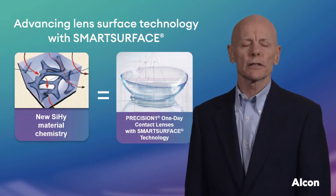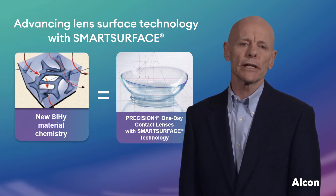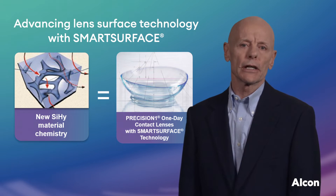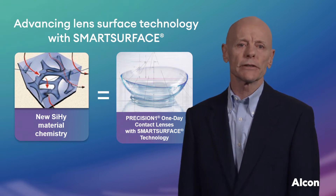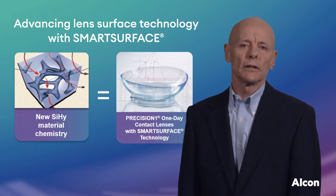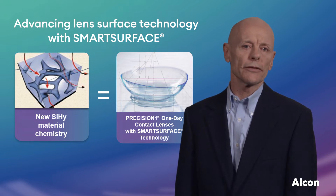Chris asks Eric to talk more about Smart Surface Technology so we can better understand how it makes Precision One lenses a great option to meet more patient needs. With Smart Surface and Precision One, the goal was to leverage everything known about water surface lens technology in the creation of a new lens specifically designed for new wearers. Development began with VeroFilcon A, a silicone hydrogel material designed exclusively for use as a daily disposable lens to serve as the lens core. VeroFilcon A has a Dk/t of 100 at minus three diopters, giving the lens core excellent breathability to promote a healthy ocular environment.